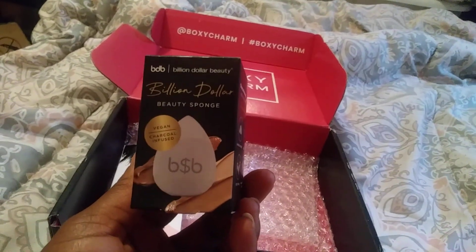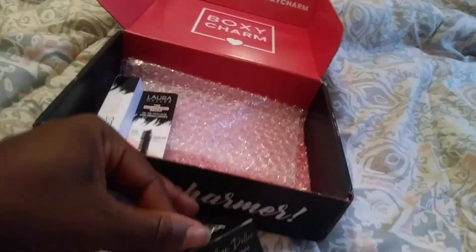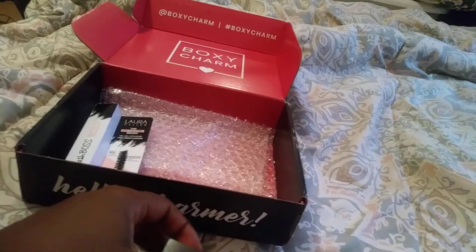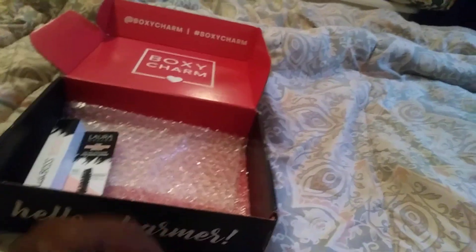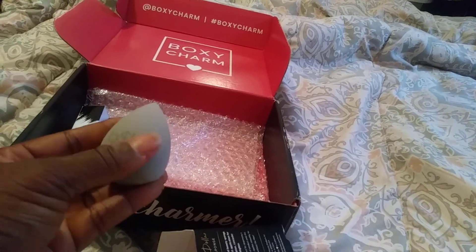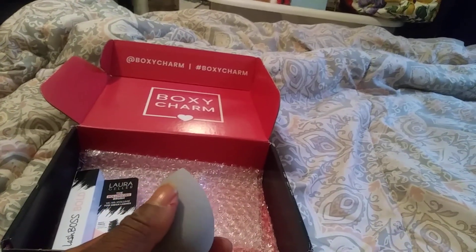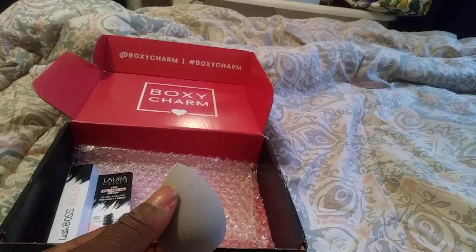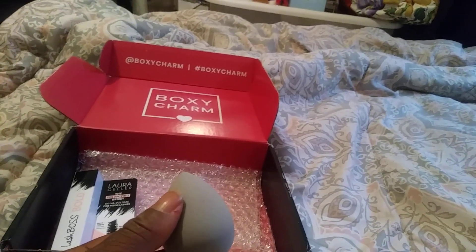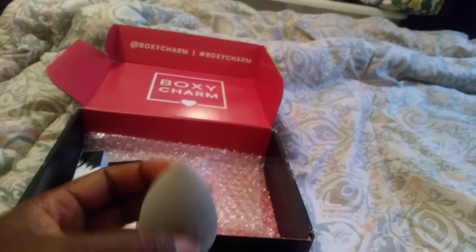Next we have from Billion Dollar Beauty — the Billion Dollar Beauty Sponge, which is vegan and charcoal infused. It's a beauty-blender-style sponge. It has 'BDB' with a dollar sign on it. The charcoal infused beauty sponge provides the perfect application for any liquid foundation, concealer, or highlighter. I wonder why they have it charcoal infused — the packaging doesn't actually say what the purpose of the charcoal is. And that's $15.